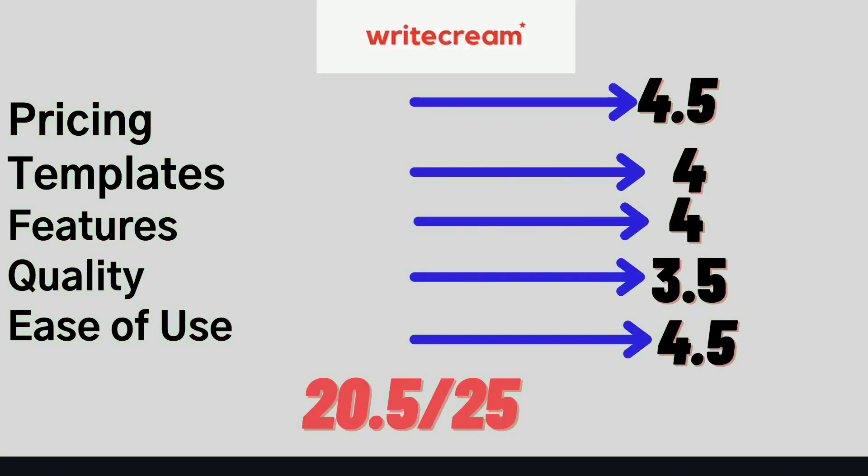Lastly is WriteCream. I really like the templates and features included, and the pricing is also pretty good. The quality can be a little choppy depending on the type of content you're creating, but it's a pretty easy and beginner-friendly AI copywriter. In total, I gave WriteCream a score of 20.5 out of 25.